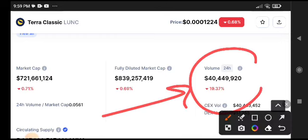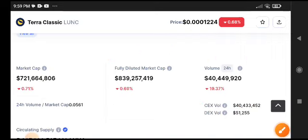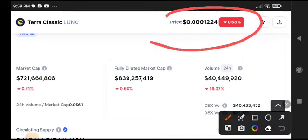You can see here this time the volume is 19.37% decrease. Now remember, when volume is decreasing, definitely market cap and price are also decreasing. As you can see here, the price is completely decreasing now. So I strongly recommend, in my opinion, this time it is completely on the support area.